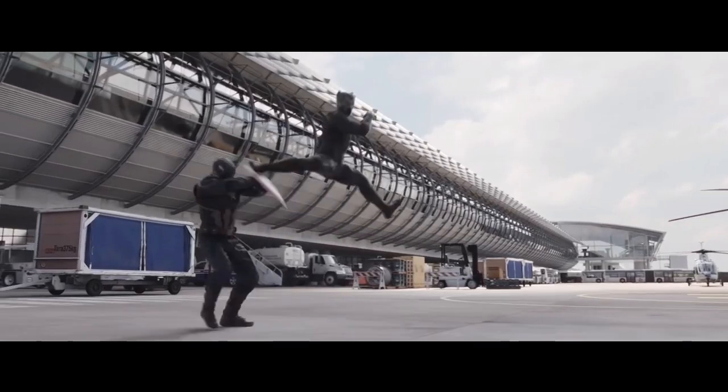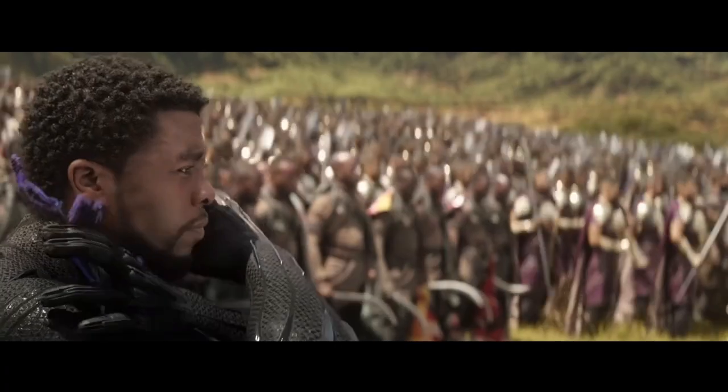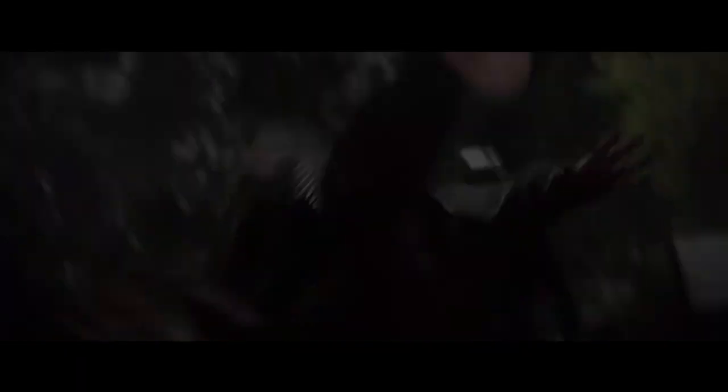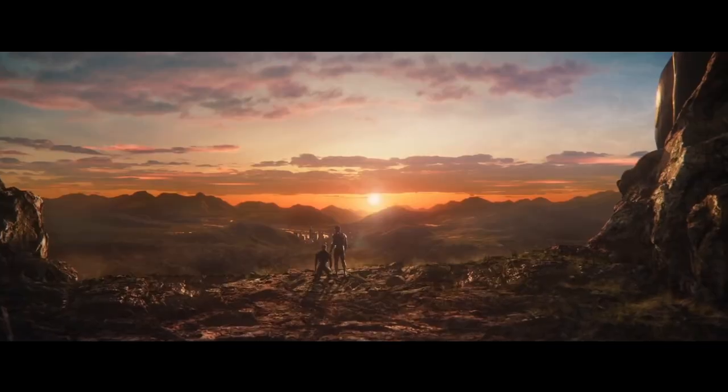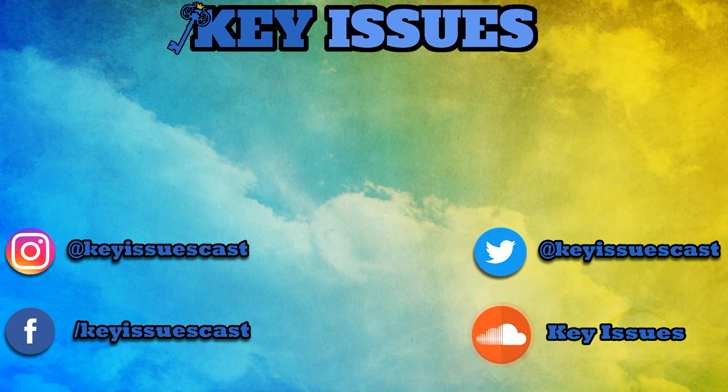That's pretty much everything for Black Panther's strength, speed, skill, durability, and all other unique abilities and equipment. Do you think I put enough respect on Black Panther's name, or do you still think he's underrated? Let me know down in the comments, and be sure to let me know who you'd like to see a video on next. We have an entire playlist of power scaling videos covering characters from the DC Extended Universe to the MCU, the Umbrella Academy to the Seven from The Boys. Thanks for watching, and remember — it's Black Panther and Wakanda forever over everything.